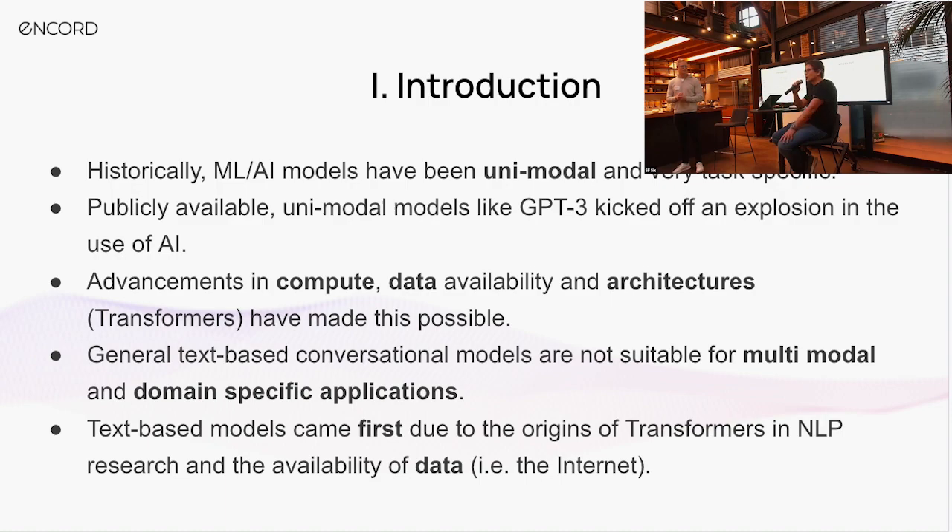As an introduction, most models — what used to be called machine learning, now moved into the AI domain — have been unimodal and extremely task-specific. If you go back five or ten years, we were all writing TensorFlow code to build, for example, a simple object detection model. These were extremely task-specific, not super generalizable, and by nature unimodal. Now the availability of hosted, closed, unimodal LLMs has really sparked off this new explosion in the general use of AI.